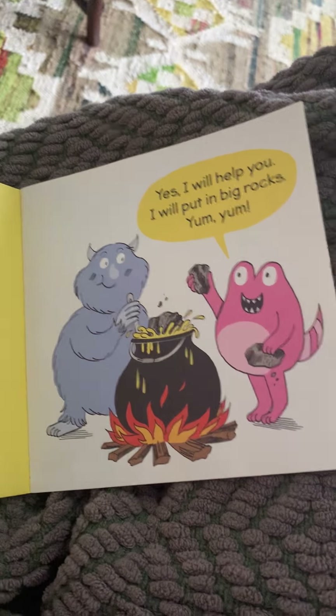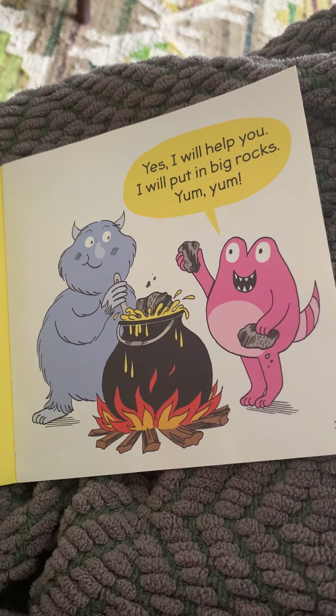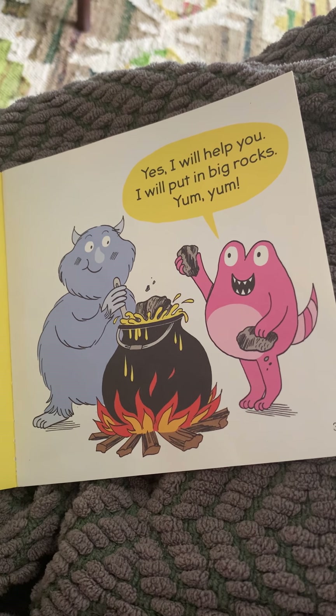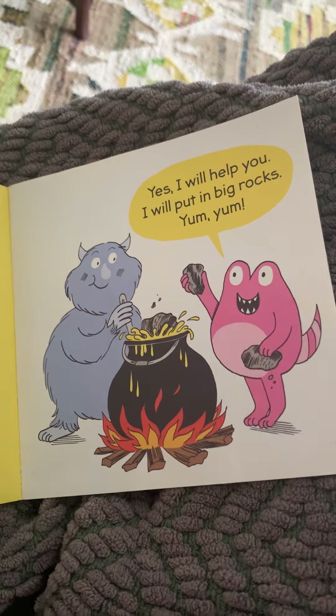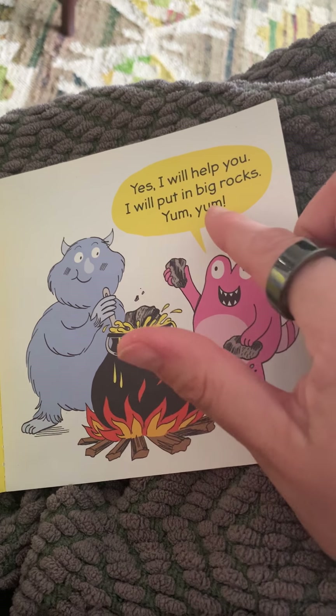All right, your turn to read. Did you say, yes, I will help you. I will put in big rocks. Yum, yum, yum.